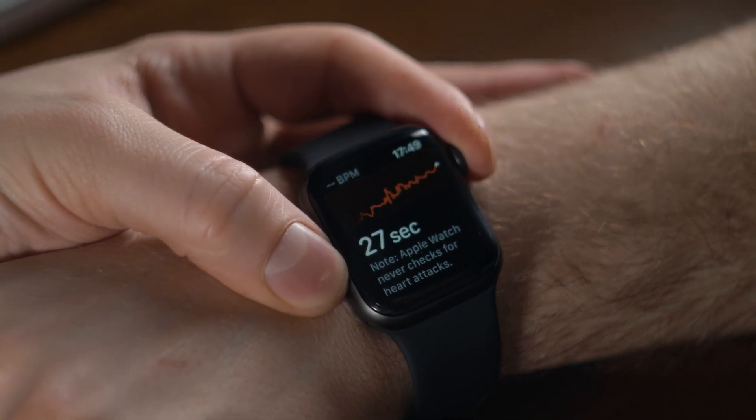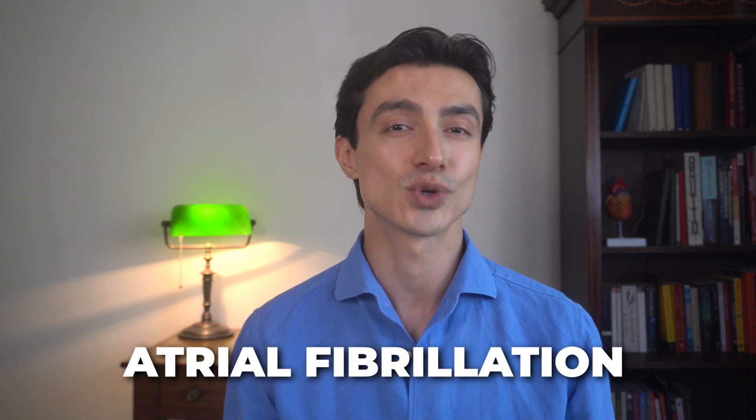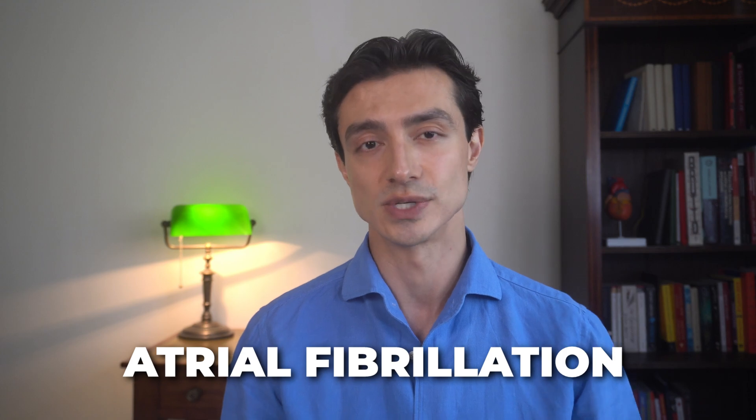Many smartwatches now come with an ECG feature. ECG stands for electrocardiogram — a test that records the electrical signals your heart produces every time it beats. In a hospital, you typically get a 12-lead ECG with multiple electrodes placed across your chest, arms, and legs to give a detailed view of your heart's rhythm from different angles. Your smartwatch uses a single-lead ECG, which is not as comprehensive, but it can still pick up important things like irregular heart rhythms. Some devices will even alert you if they detect an irregular rhythm like atrial fibrillation, which is the most common and often underdiagnosed heart rhythm disorder.